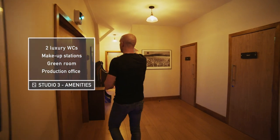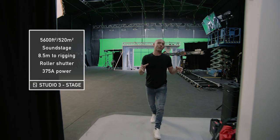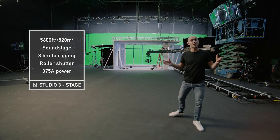Loos, makeup and green room. And this is the largest stage at Sandstorm — Studio 3. It's 5,600 square foot and it's a sound stage.